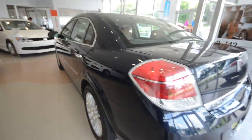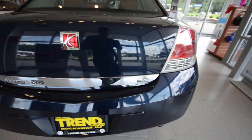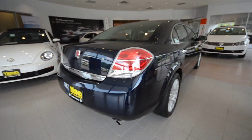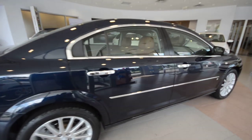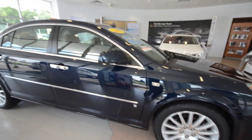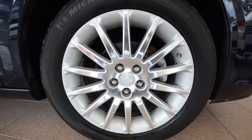This one comes with that top motor — a 3.6-liter V6 engine, 252 horsepower, paired up with a 6-speed automatic transmission. Nice car here, plenty of pep. It's a front-wheel drive, four-wheel disc brakes, and you've got these nice polished 18-inch alloy wheels.